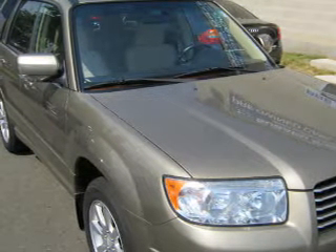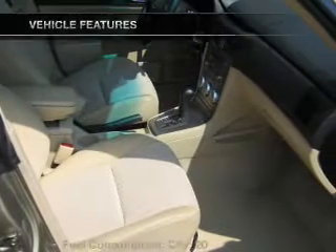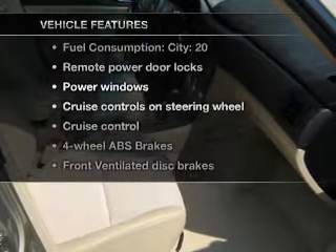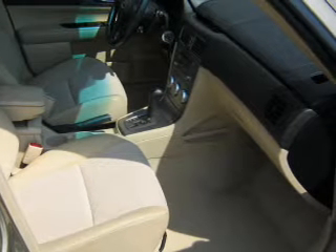Brake safely with the anti-lock braking system. Heated seats make cold weather driving more endurable. Plus, enjoy these notable features that are included in this vehicle: power door locks, power windows, power steering.